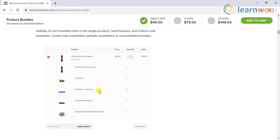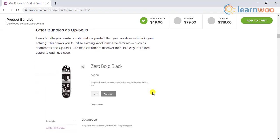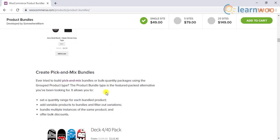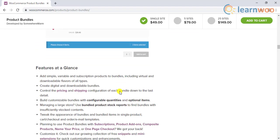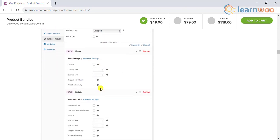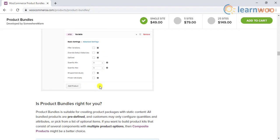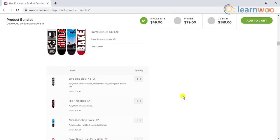Basically, you will be able to create assembled products partially, completely, or even sell all the components unassembled. You will be able to create product bundles from all your product types, including variable as well as group products. Furthermore, you will have perfect control in managing the pricing and shipping features of each bundle.